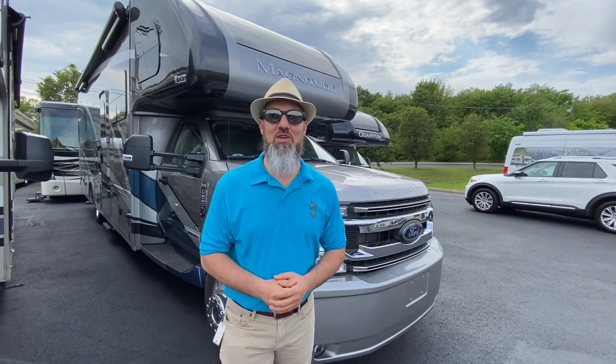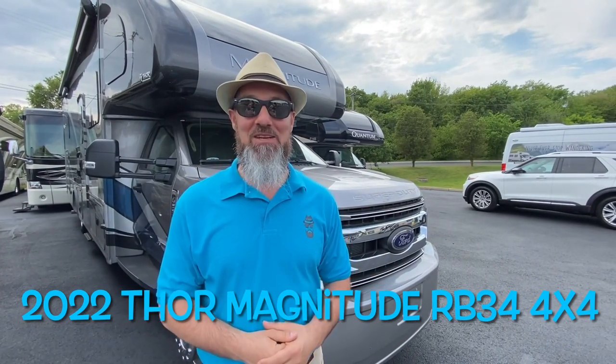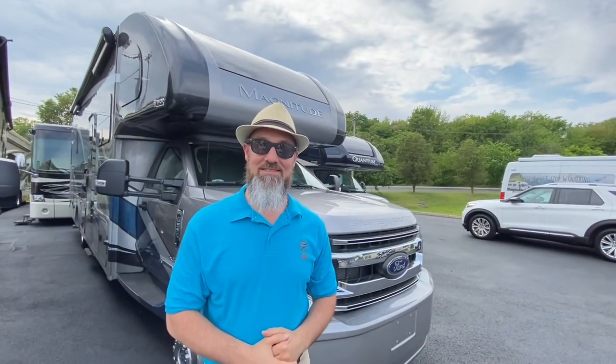Welcome back everybody, my name is Jim. Thank you for joining me again on the RV Concierge channel. Tonight we're going to do a review of a 2022 Thor Magnitude RB34. But before we get started, let's say hello to Abby. Hi everyone, thanks for watching. Abby, as always, thank you for helping out with the camera. Of course, my pleasure.